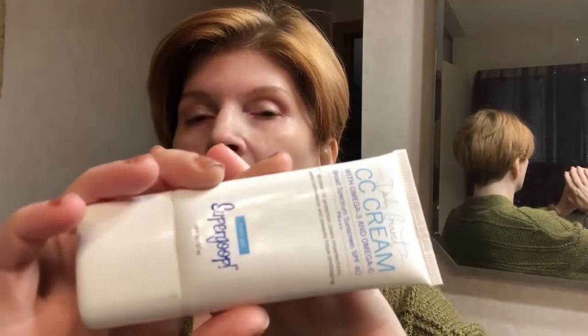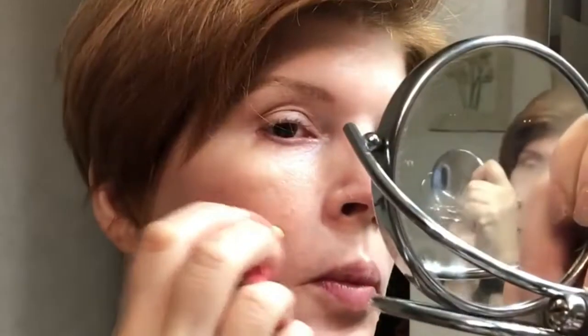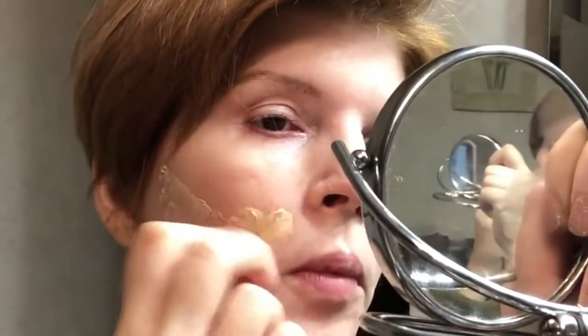Next I'm going to use Super Goop CC Cream in Fair to Light — it's a foundation that adapts to your skin color. I'm not huge on foundation and I don't use a ton. I realized I did something out of order — I totally should have done this first, then my eyes. A little bit of blush — this also came from Ipsy. It is called Space Case in Cosmic Gangster. I just smile and get a little bit around the apple of my cheek, then pull it back.